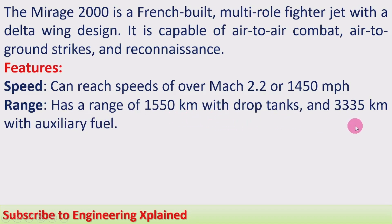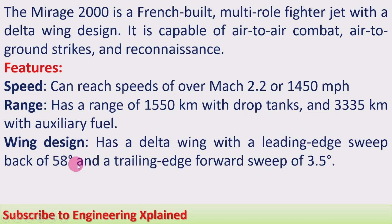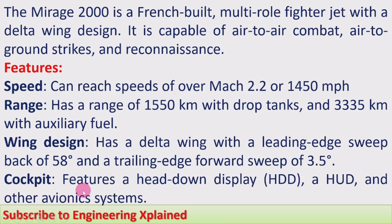It has a range of 1,550 kilometers with drop tanks and 3,335 kilometers with auxiliary fuel. The wing design features a delta wing with a leading edge sweepback of 58 degrees and a trailing edge forward sweep of 3.5 degrees. This is the specific wing design used in the Mirage 2000 fighter.